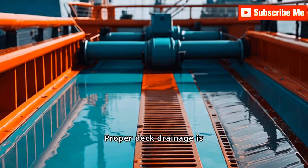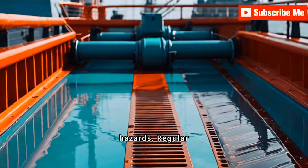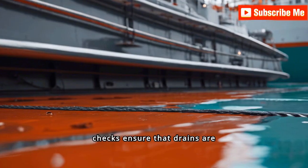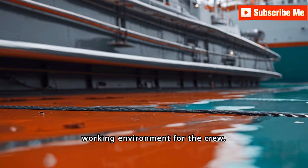Proper deck drainage is vital to prevent water accumulation, which can lead to slippery surfaces and potential hazards. Regular checks ensure that drains are clear of debris and fully operational, promoting a safe working environment for the crew.